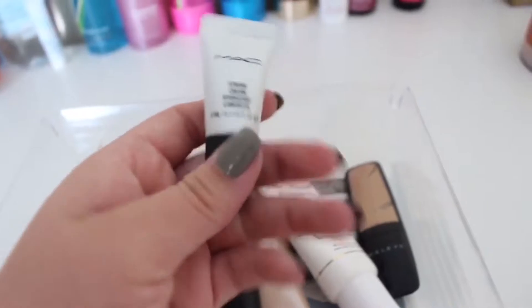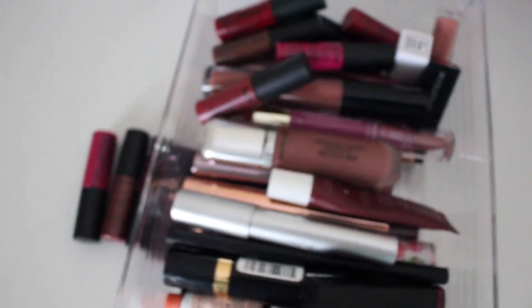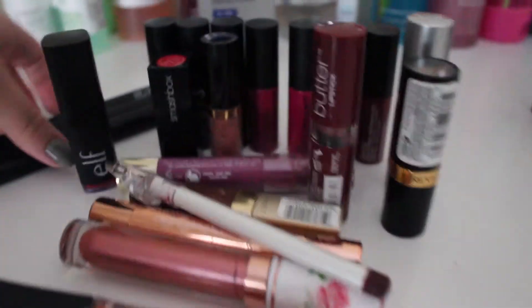This sample of the MAC Strobe Cream. Now I'm going to do my lip stuff. I have everything kind of piled in here and I don't use all of it, so I'm going to dump it out and organize what I'm going to declutter and what I'm going to keep. I'll show y'all in depth — so this is all the stuff I'm not keeping first.